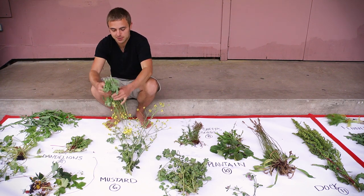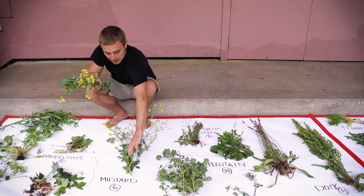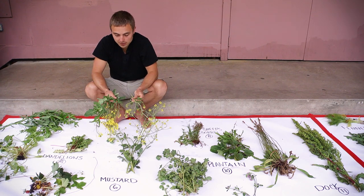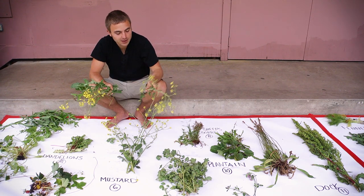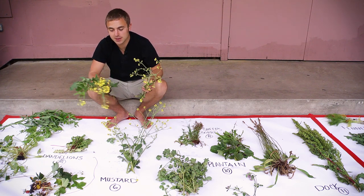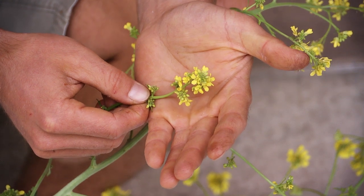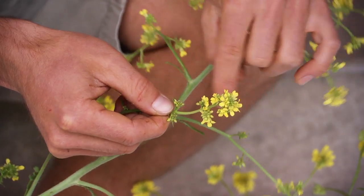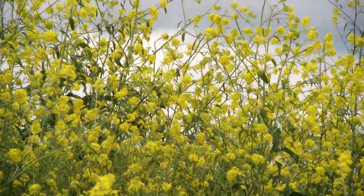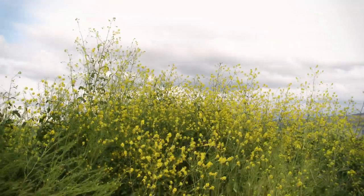Here I have kale that has gone to seed, and then I have the true mustard. You can tell just by looking at the plant that they're very similar. Mustard has smaller yellow flowers; kale that has gone to seed has bigger yellow flowers. The flowers both have four petals and grow in clusters on both plants. The leaves of the mustard are much smaller and much tougher than the kale leaves.